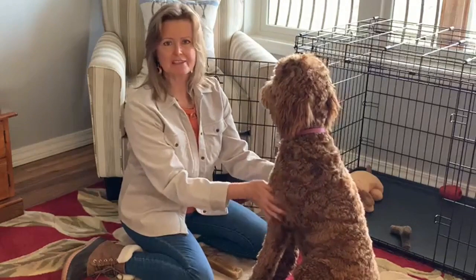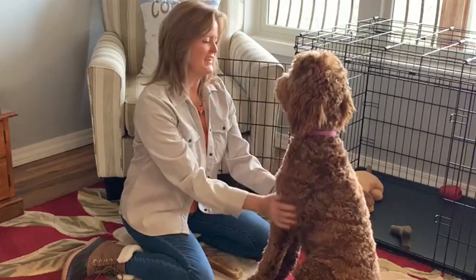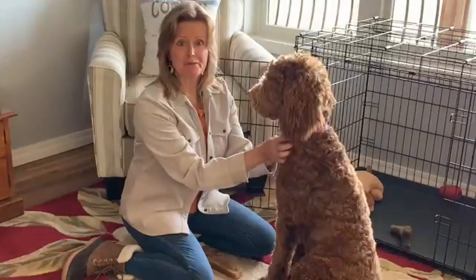But otherwise she's been super easy to maintain. She doesn't like her feet messed with, she doesn't like her nails clipped, but otherwise it's not been too bad. So at three weeks old we went and picked her out.